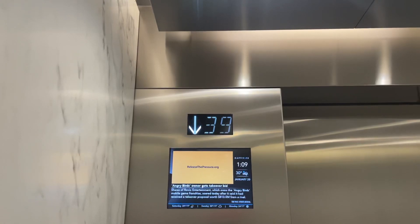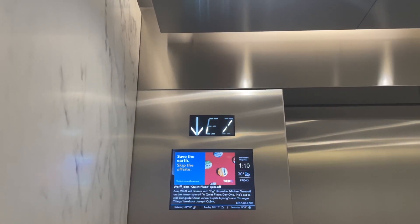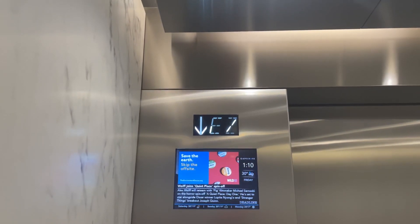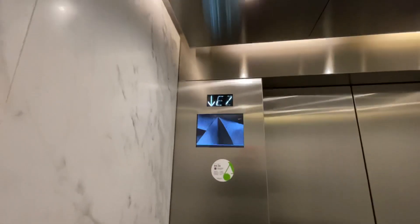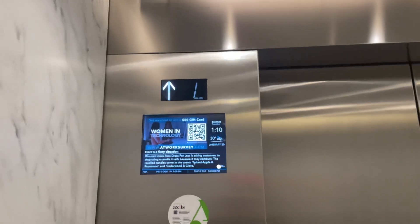I was actually expecting all the floors to be locked. And these go a thousand feet per minute — not that you can really tell, but you can't see any of the floors going down.